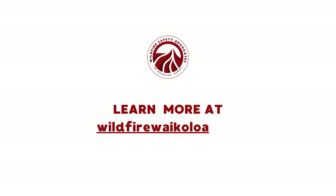For those interested in our wildfire safety advocacy efforts, please visit our website at wildfireyikaloa.org. Until next time, thanks.